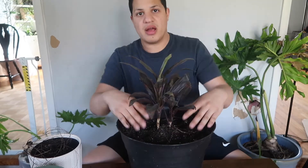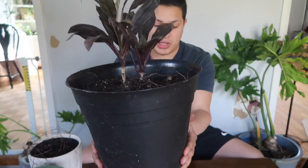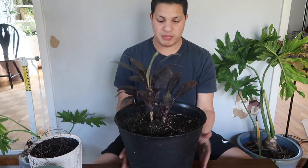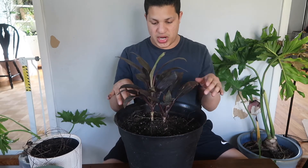Another successful transplant! Now that she's all transplanted and in a bigger space to grow and become a beautiful tree, I'm just going to give her some water and place her by the sun.